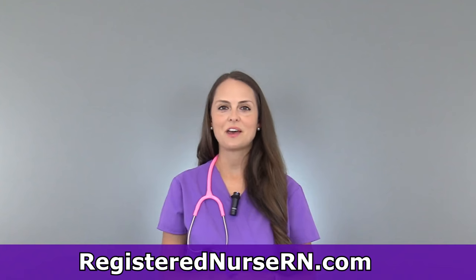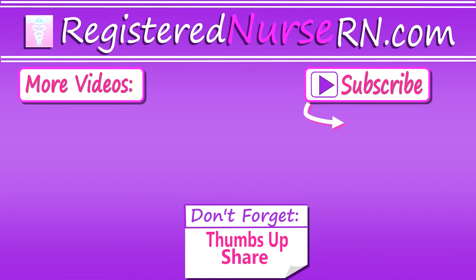So those are some tips on how to communicate with other nurses. Thank you so much for watching and don't forget to subscribe to our channel for more videos.